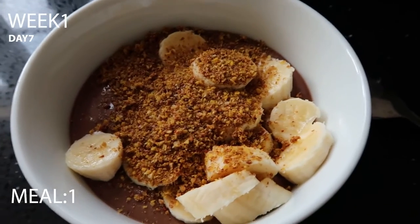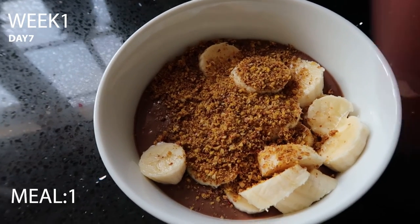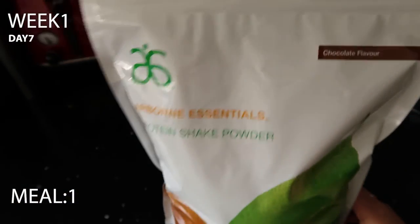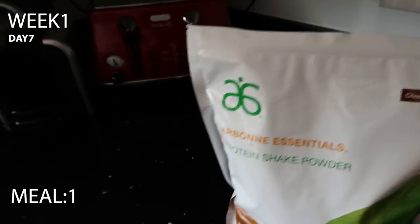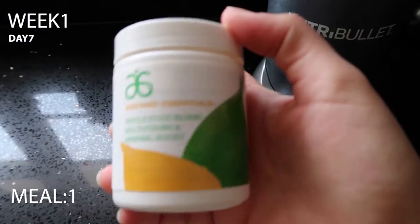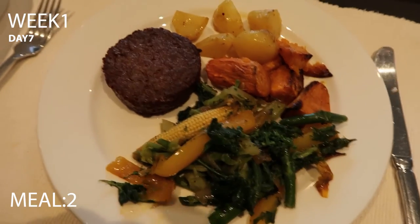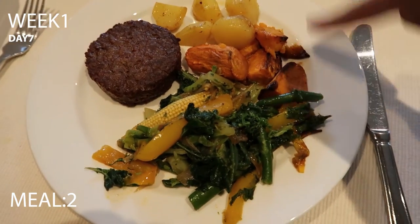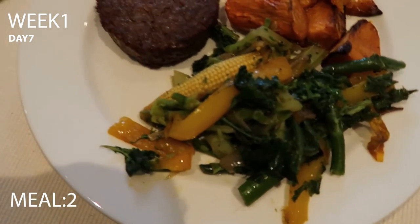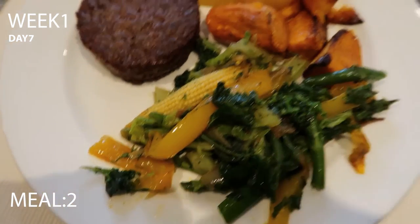Sunday breakfast is a chocolate smoothie bowl with bananas and flaxseed topping — two scoops of Arbonne chocolate protein powder and a scoop of the whole food blend multivitamin and mineral boost with almond milk. Sunday dinner is a burger — not 100% 30-day approved — with oven-cooked sweet potato, carrots and lots of vegetables: kale, asparagus, broccoli, peppers and baby corn.